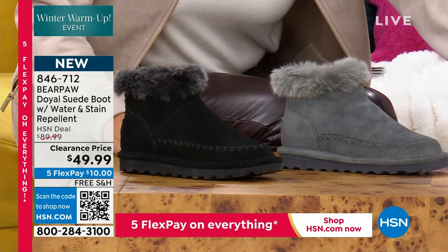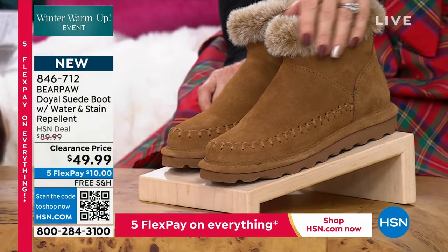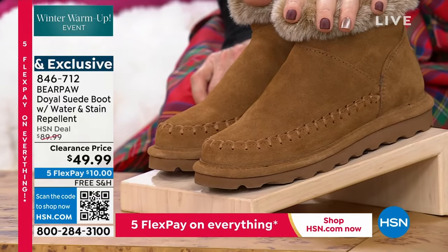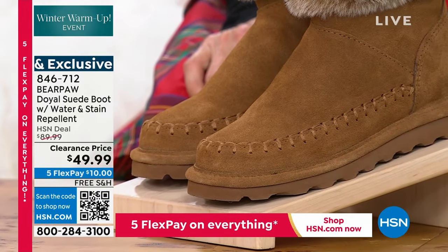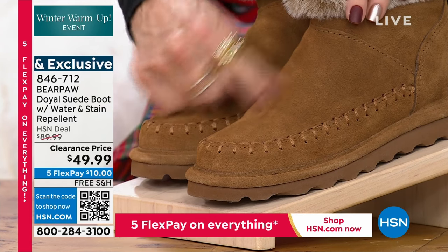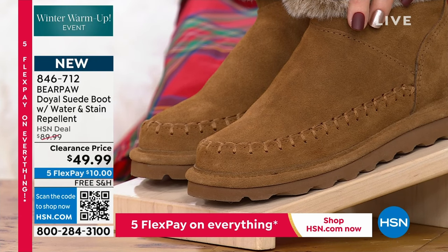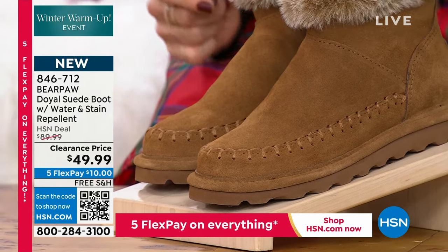Notice the whip stitching — that is another really unique aspect of this silhouette. I just love the fur. These have the Bear Coat on them as well, and it's also been included on that whip stitch. So you know this is going to be protected. Will that whip stitch get dirty? And that's all been protected as well.